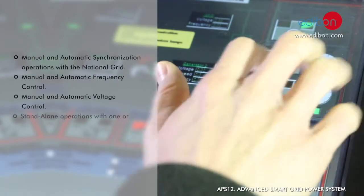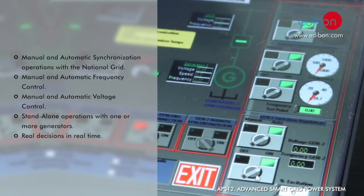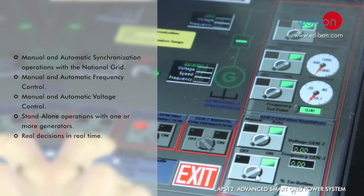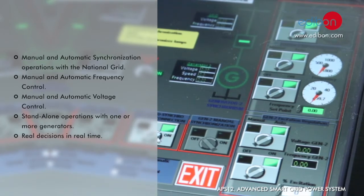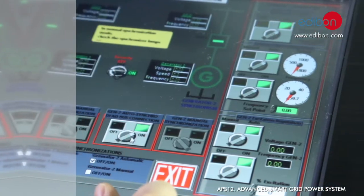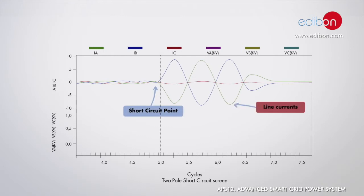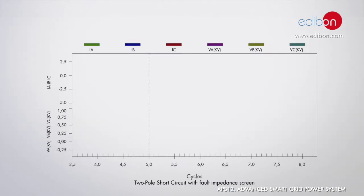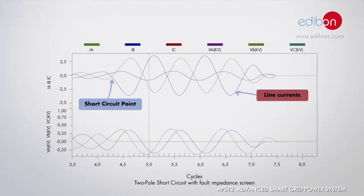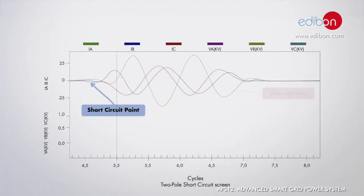The two SCADA control systems allow users to manage more than 486 control variables through six touch screens. The Advanced Smart Grid has a data acquisition system which allows data logging and their comparison for further analysis. Short circuit tests and transient evolution, power generation and load consumption waves plus load share between generators are only a few of the many possibilities.